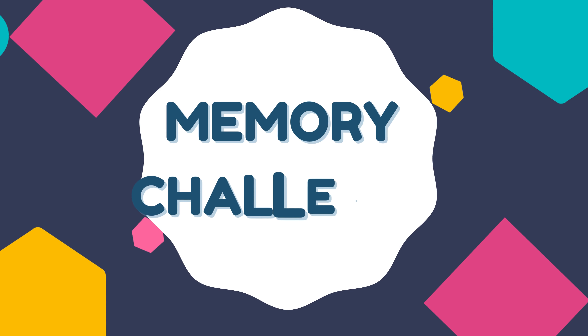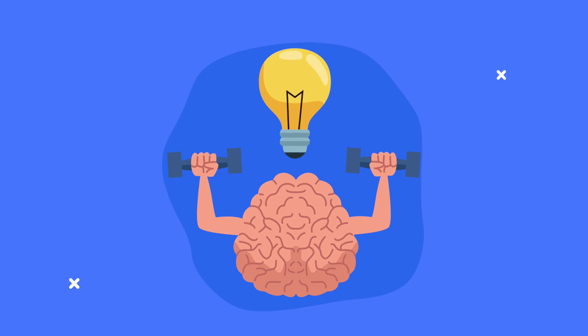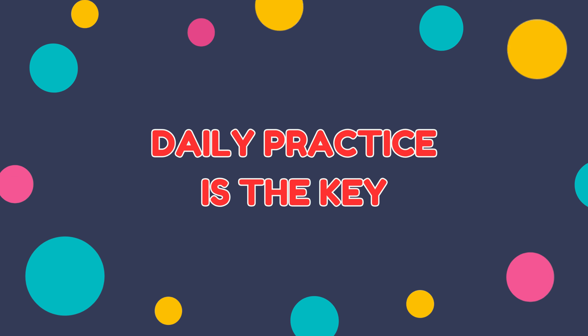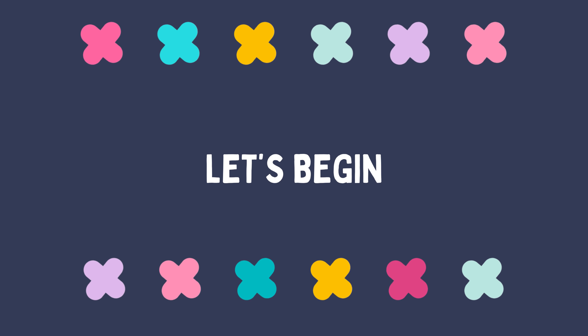Hello Memory Masters! Welcome to the Memory Challenge Playground. In this video, we're going to take your memory skills to the next level. Remember, daily practice is the key to maintaining a sharp mind. So feel free to revisit this video in a few months to see your progress. So are you ready? Let's begin.